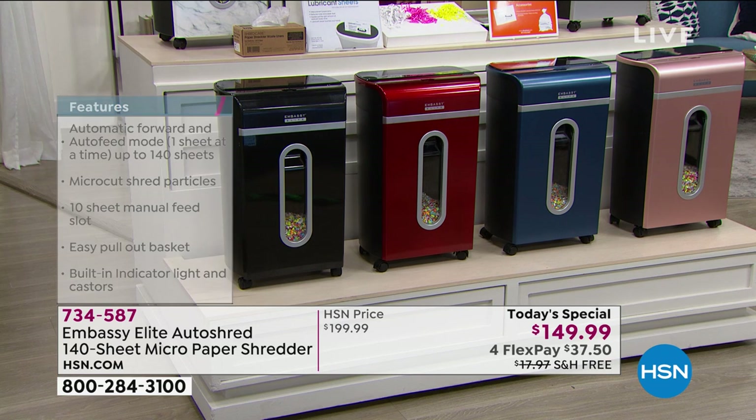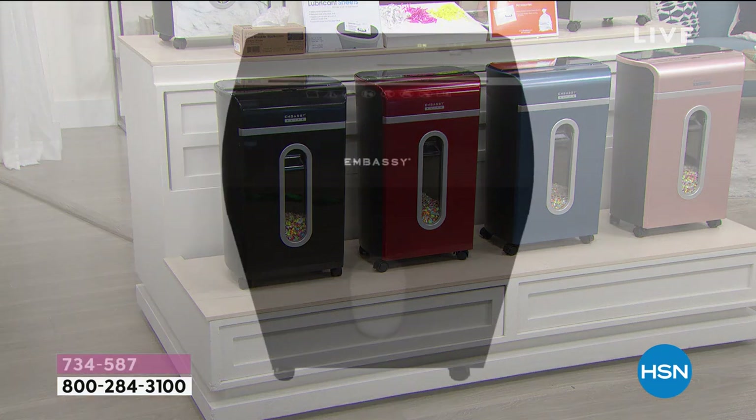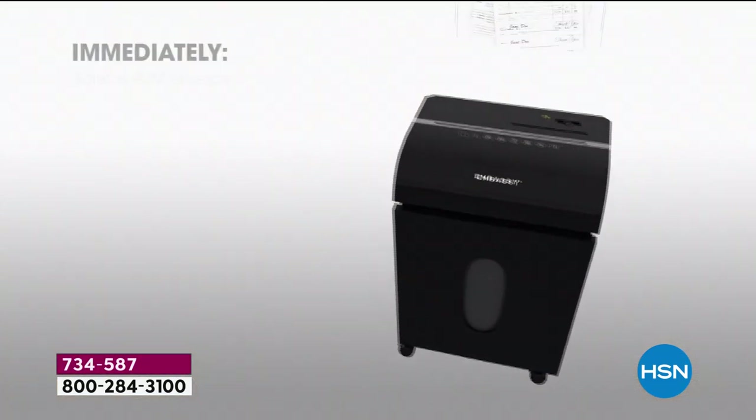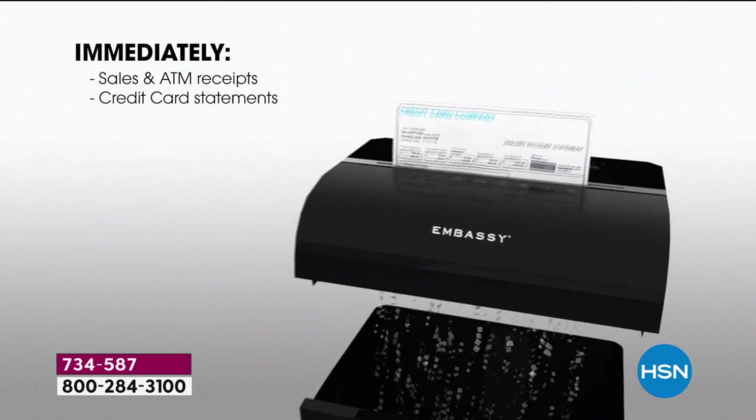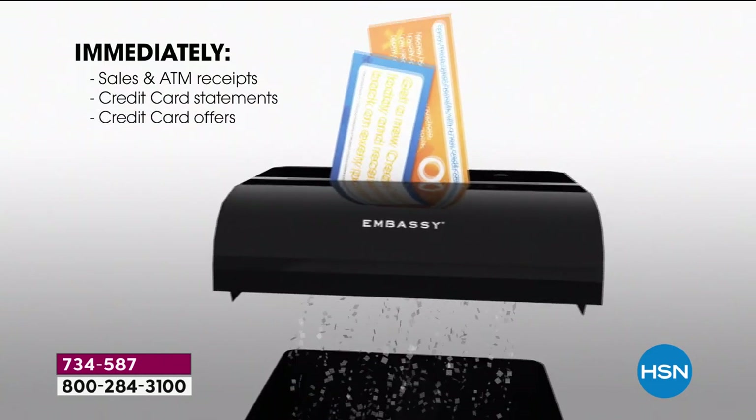I have a black shredder in my office. I got the last today special we offered because it had the micro cut. I had a shredder that was only doing those long individual strips. That was good back in the day, but guess what — it's 2021.